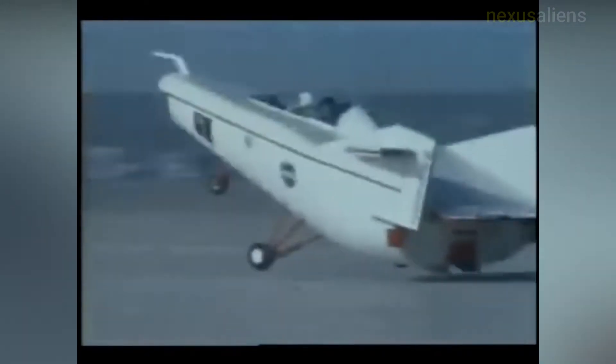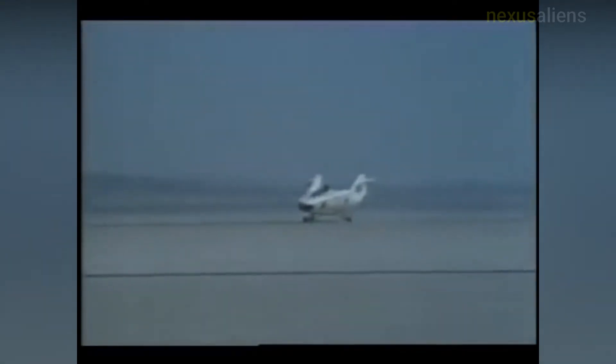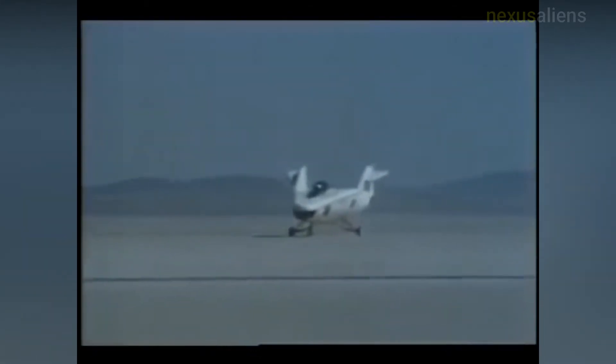The wingless lifting body aircraft design was initially conceived as a means of landing a spacecraft horizontally after atmospheric re-entry. The absence of wings would make the extreme heat of re-entry less damaging to the vehicle. Rather than using a ballistic re-entry trajectory like a command module — very limited in maneuvering range — a lifting body vehicle had a landing footprint the size of California.